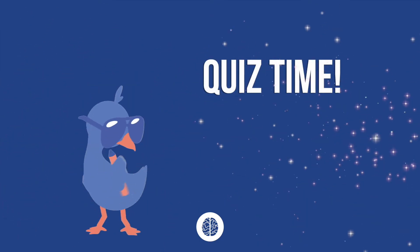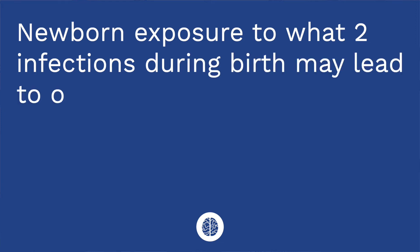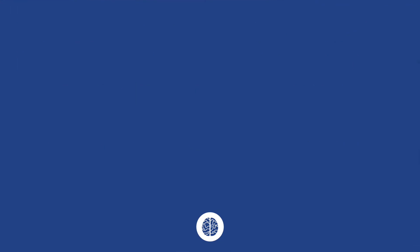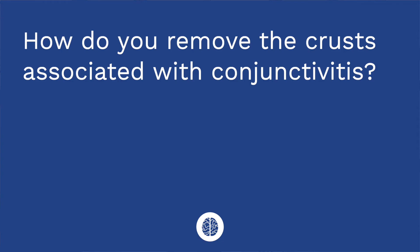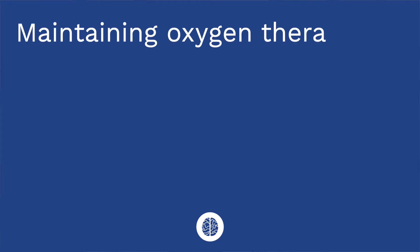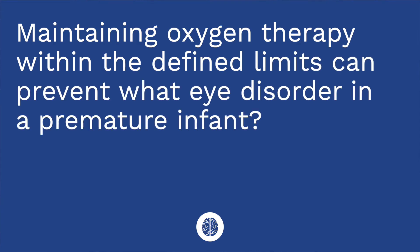It's time for a quiz — I've got three questions for you. Question one: newborn exposure to which two infections during birth may lead to ophthalmia neonatorum? The answer is chlamydia and gonorrhea. Question two: how do you remove the crust associated with conjunctivitis? The answer is with a warm, moist compress. Question three: maintaining oxygen therapy within the defined limits can prevent what eye disorder in a premature infant? The answer is retinopathy of prematurity.